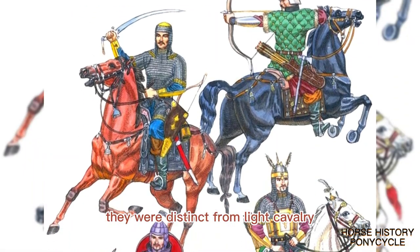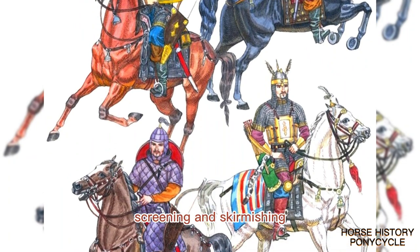They were distinct from light cavalry, who were intended for scouting, screening, and skirmishing.